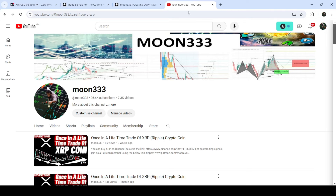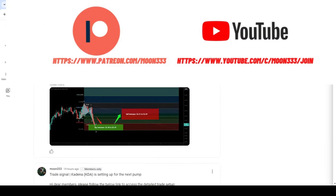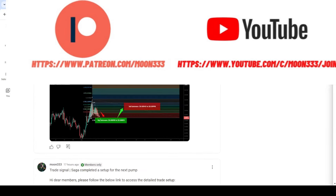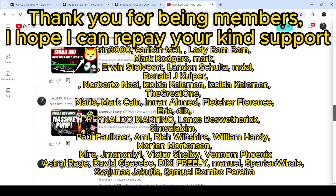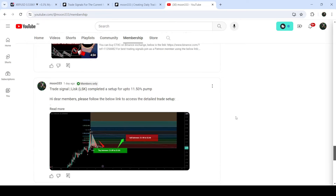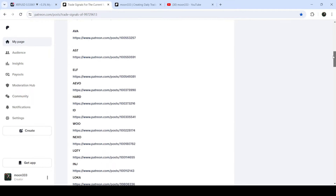Before starting this analysis, if you are not subscribed to my channel then do subscribe. For more trading signals you can also join me and support me as a YouTube member or as a Patreon member, because there I'm sharing different trading signals for you. You can find a link to join in the video description. If you would like to see how my trading signals work, I have also shared the link for the trading signal report for the month of March 2024 in the video description.